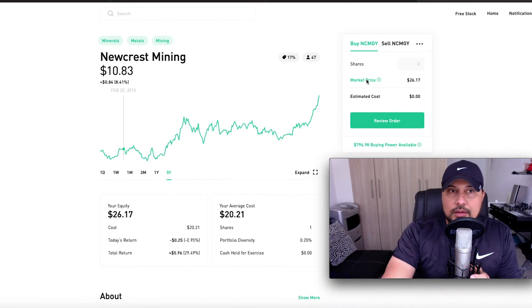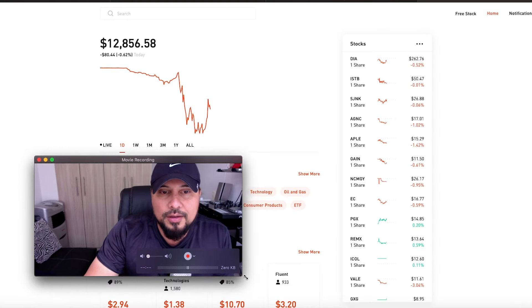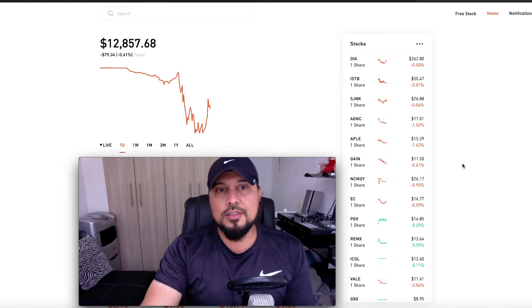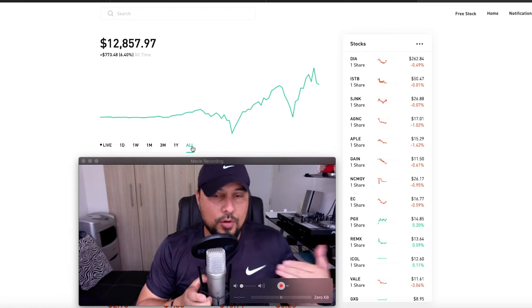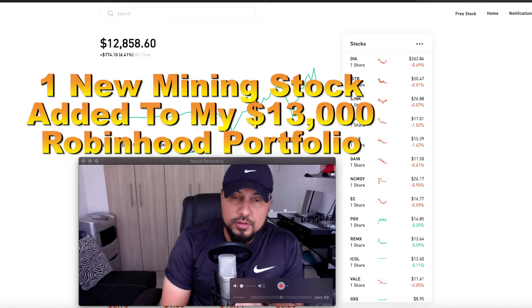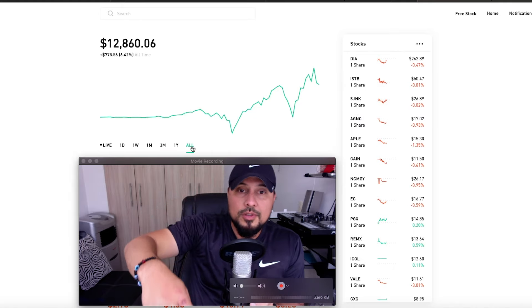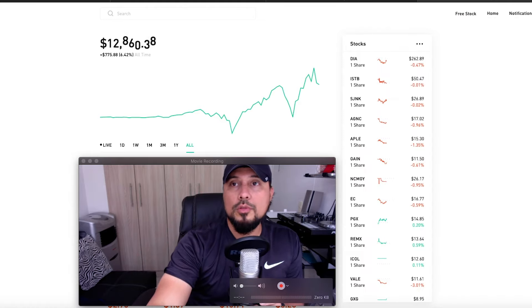That's my take on Newcrest Mining. It may seem far-fetched to a lot of people, but you have to learn to believe in yourself. That's my strategy on building my portfolio. That concludes this episode of one new mining stock added to my $13,000 Robinhood portfolio — Newcrest Mining. Until tomorrow — cryptos, remember, that's people's money. Robert Kiyosaki, 'Fake.' Peace.